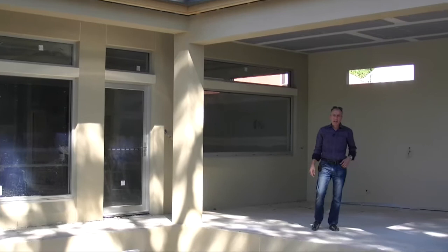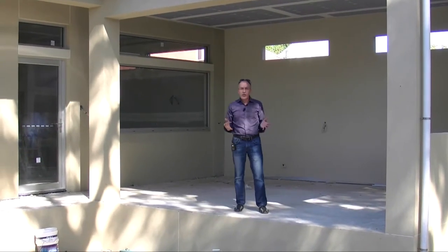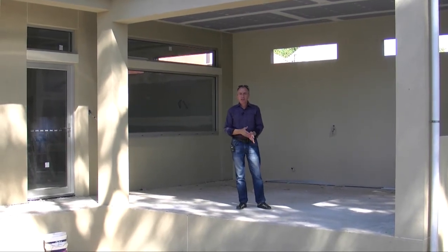Hi everyone, Kym Dowling here from Dowling Homes, and this is video number three on our project at Millswood. I hope you've been following the story with this project so far.